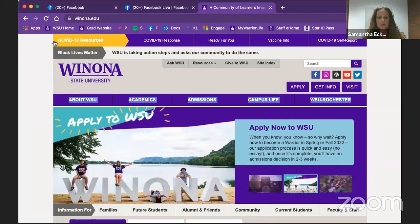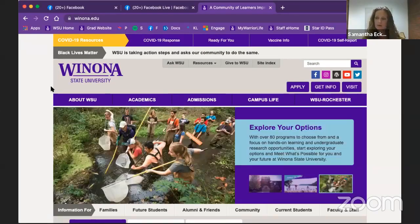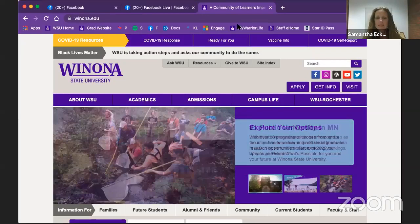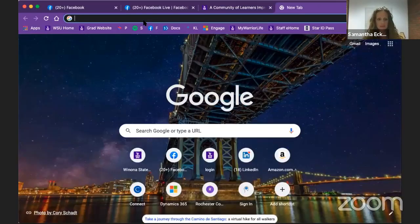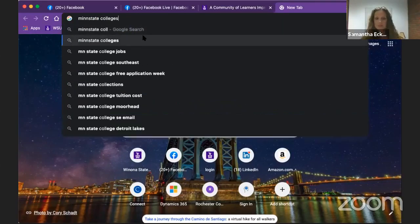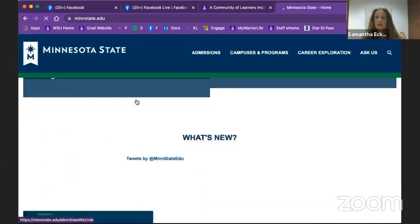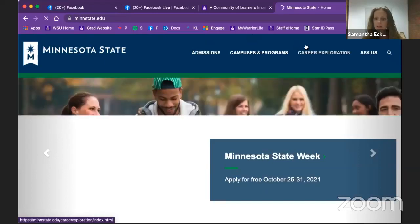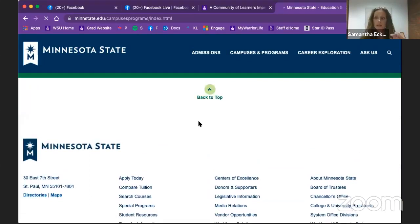The first thing we need to do, whether you are a transfer or a grad student, is submit our transcripts. If you have attended a college at another MinnState institution — so if you have gone to a Minnesota State College or Institute, our community colleges or our state institutions — we can retrieve them. Here are our campuses and our programs.